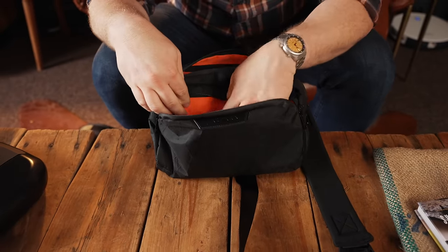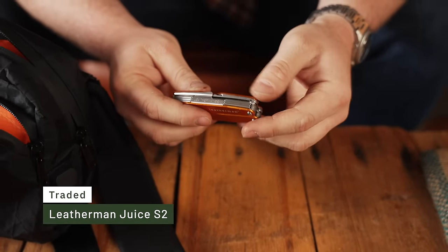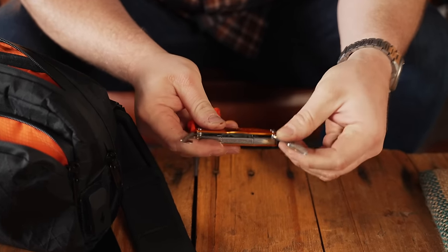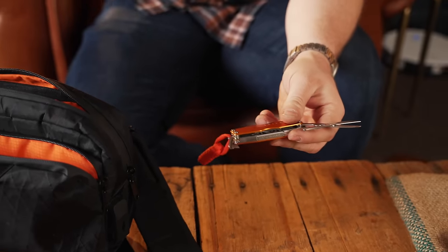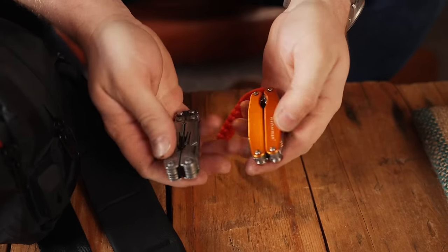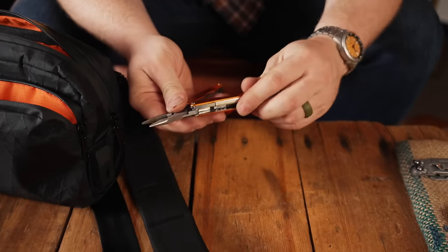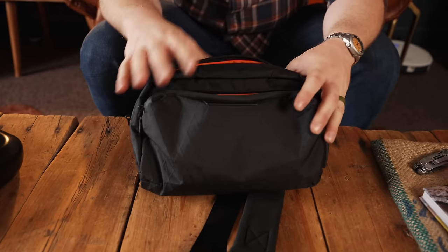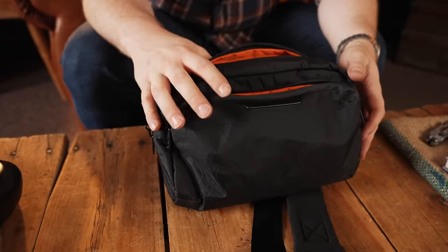Everything else in this bag was either given to me or traded for. First up: this vintage piece of gear — the Leatherman Juice S2. The Juice series is discontinued and kind of hard to find. It's a great size — similar to the SOG Power Pint — and Leatherman doesn't really make anything this size anymore, which is why they're so sought after. I traded Andy Dickison this and a jacket for a TPT Slide.